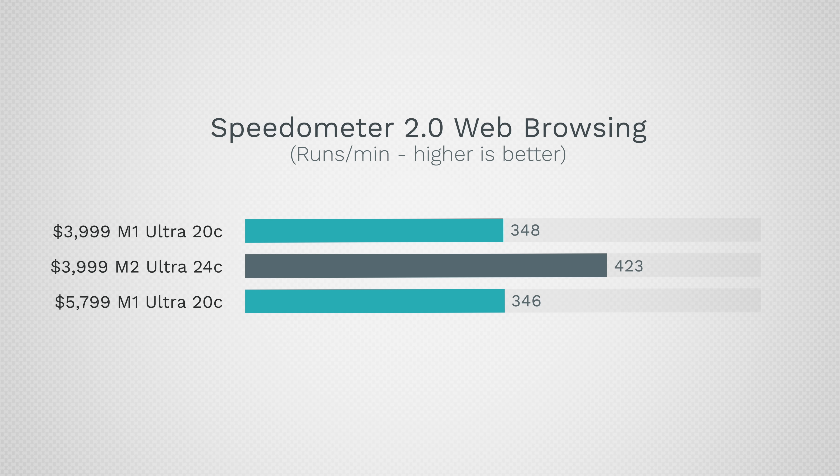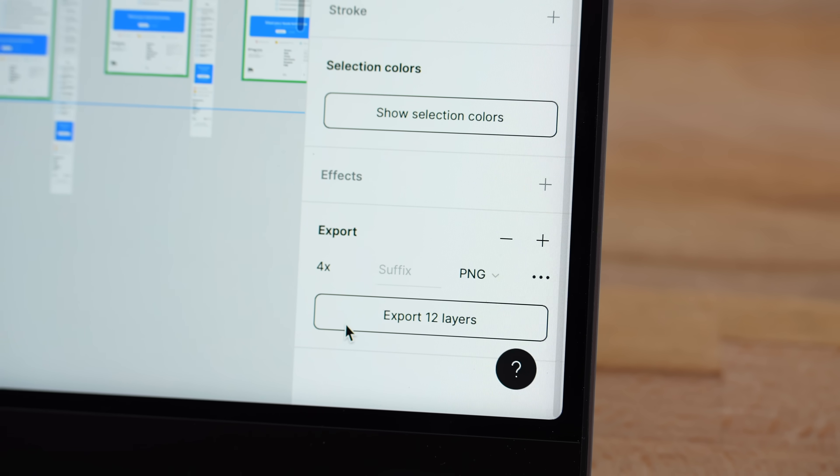In terms of web browsing performance and web-based apps, Speedometer shows a big improvement with the M2 chip. We have faster memory involved as well, so you might not notice it because it's already so fast, but the difference is there.